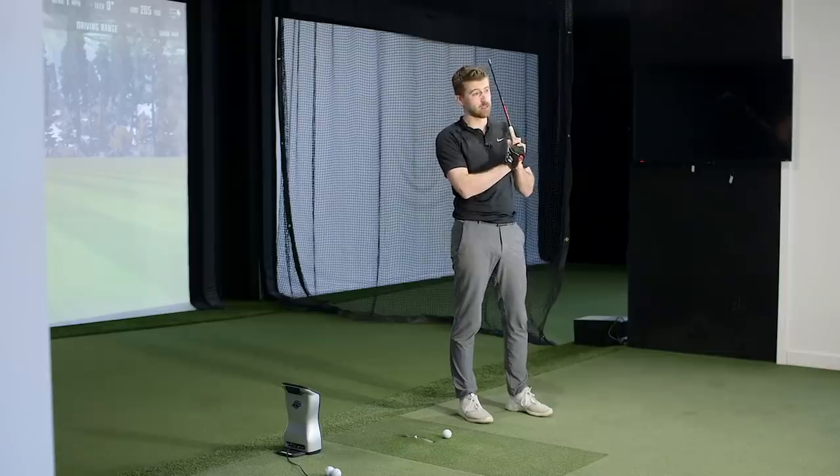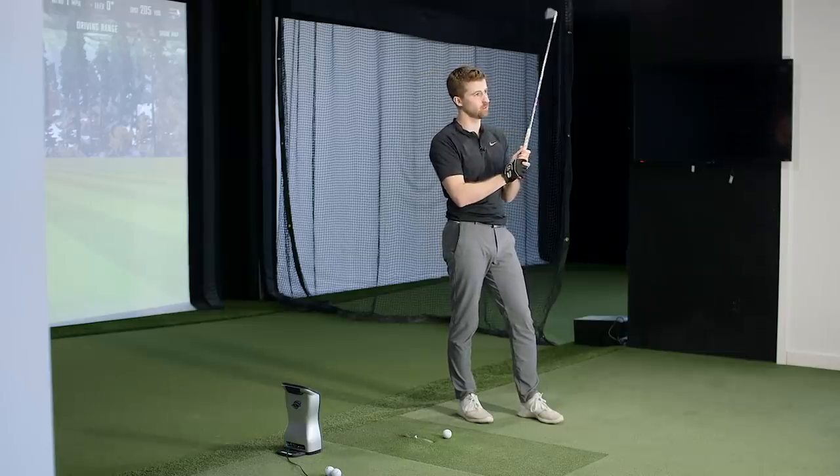Not picking on Titleist, but when you hit Pro V1 and Pro V1 X, the window is tight — the numbers look very similar. This is so black and white. From a fitter's standpoint, if I've got a sleeve of each and can see within five minutes who I've got in front of me, I'll box up one and say you're clearly this ball. Ball fitting can really be the icing on the cake — it's such an overlooked part of fittings, but it can fine tune everything.